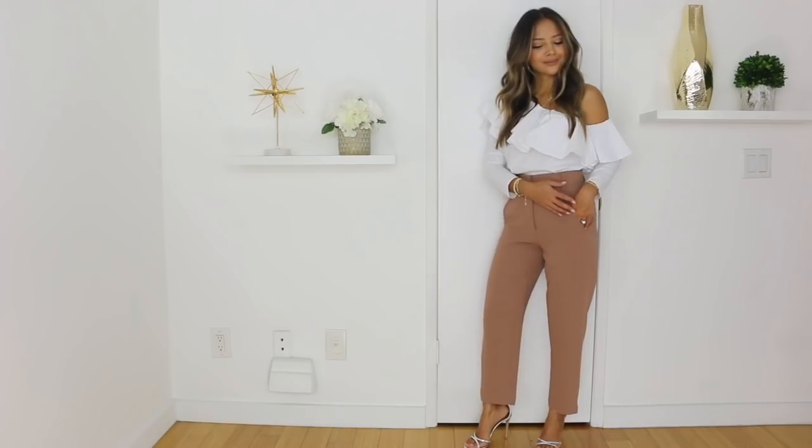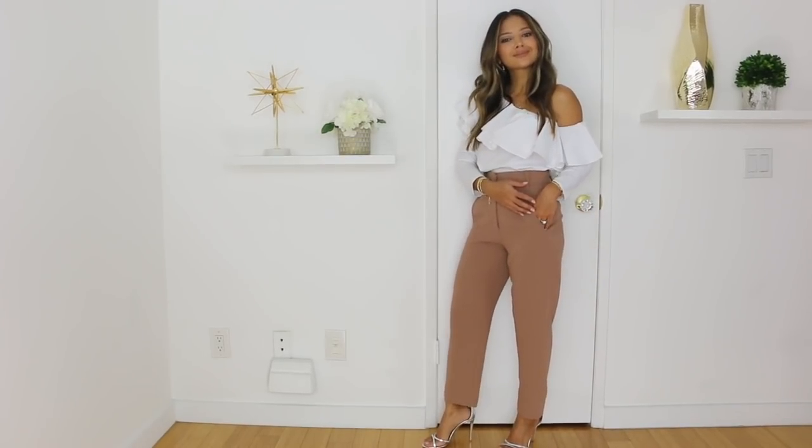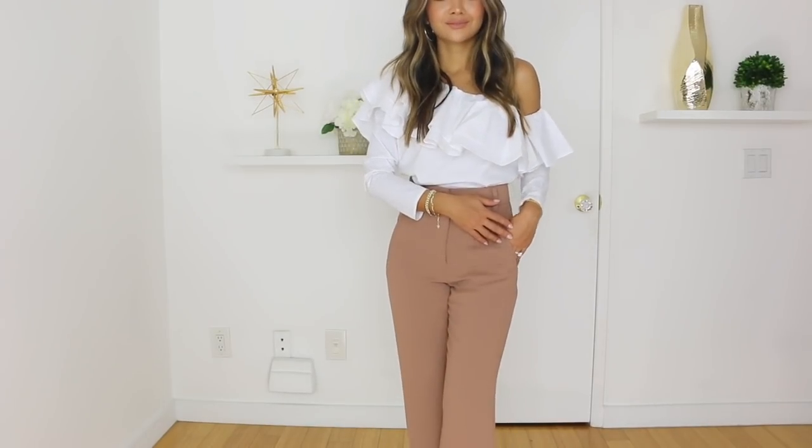For the next spring trend, I want to talk about ruffles. I'm taking this white one-shoulder ruffle top — there are so many variations of these that I will link. The first outfit I paired with some trousers and I wanted to spice it up a little by adding a silver heel. This is something where if you have a ruffle top that covers the other shoulder, you could take it from desk to dinner. It's a great way to play up the ruffle and trouser combination.